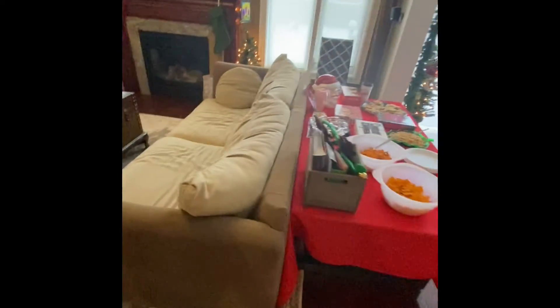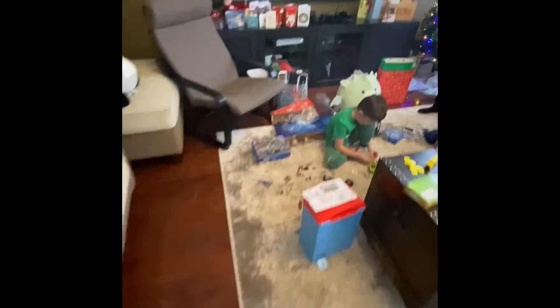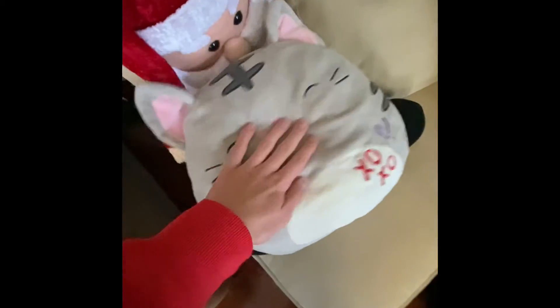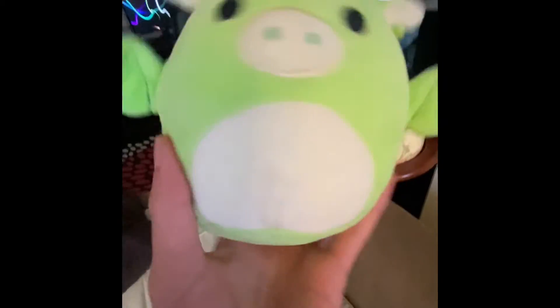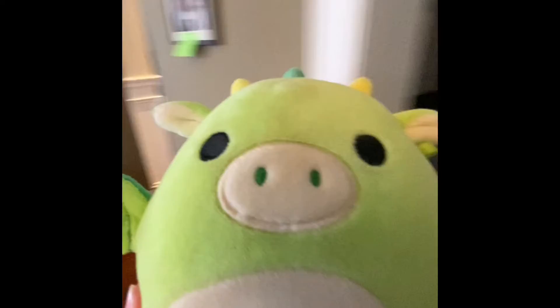If you guys want videos of me showing you how to do challenges, make sure to like and subscribe to my channel. Our manager is talking with our new assistant, the new member of the Panda Pups team. We got Carson — he's just chilling, he's cute. And we got Chipotle, that's his name.